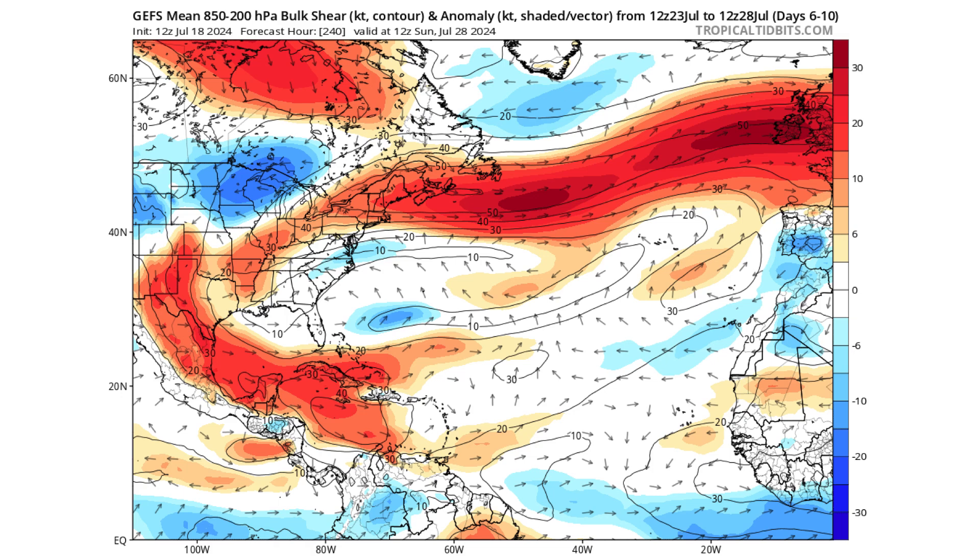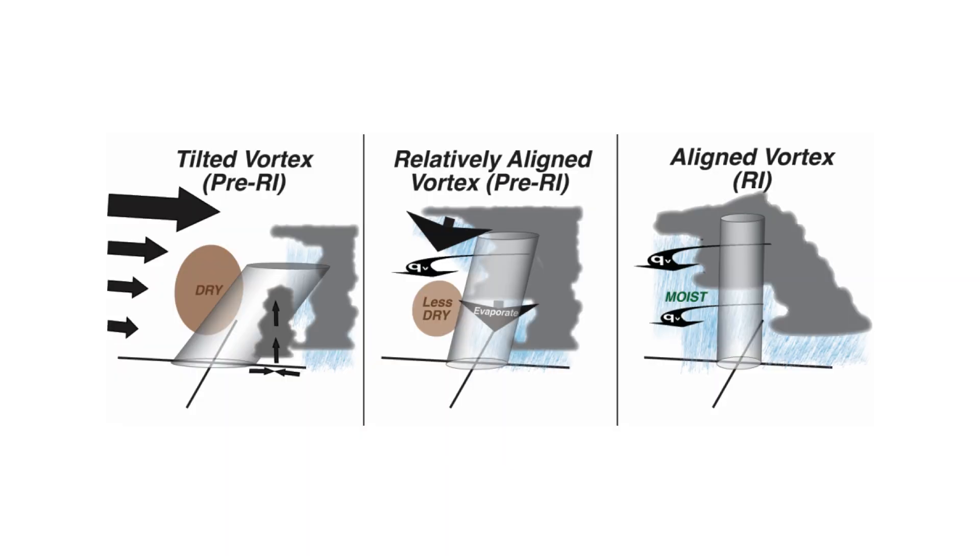From day six through ten — so Monday through next week — you can see that the wind shear will start to decrease across the main development region but still be rather strong in the Gulf of Mexico and the Caribbean. The wind shear is what causes thunderstorms already trying to form into tropical storms or hurricanes — when that wind shear comes around and blows off the top of the thunderstorm, it induces dry air, weakening the storm.